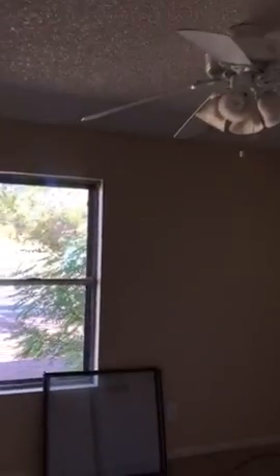And that's what the carpet looks like. There's only one bedroom that has carpet — everything else is tile.